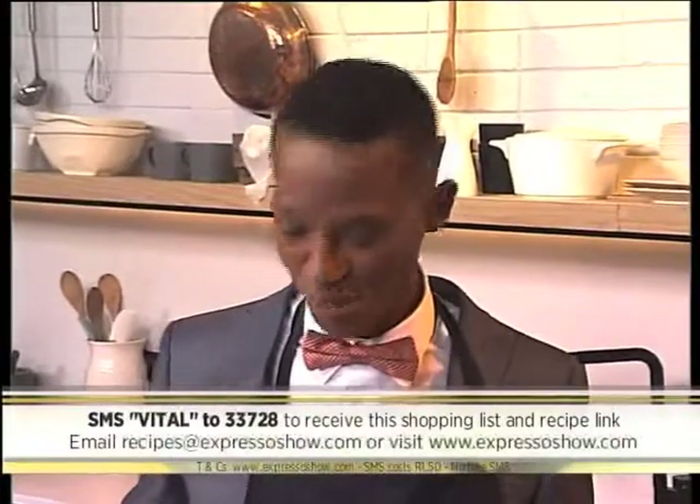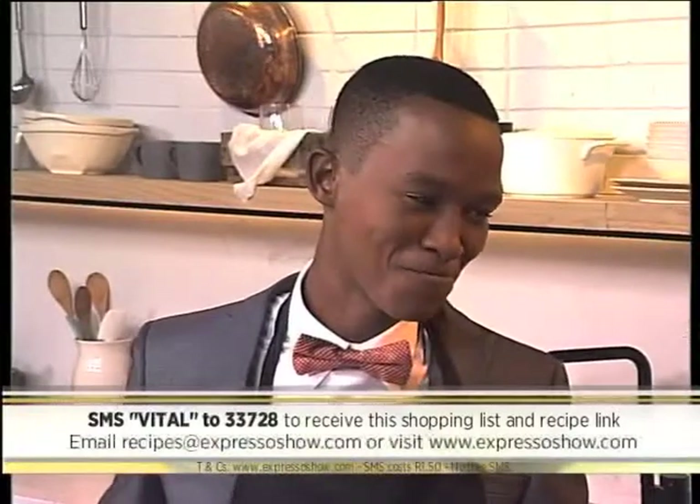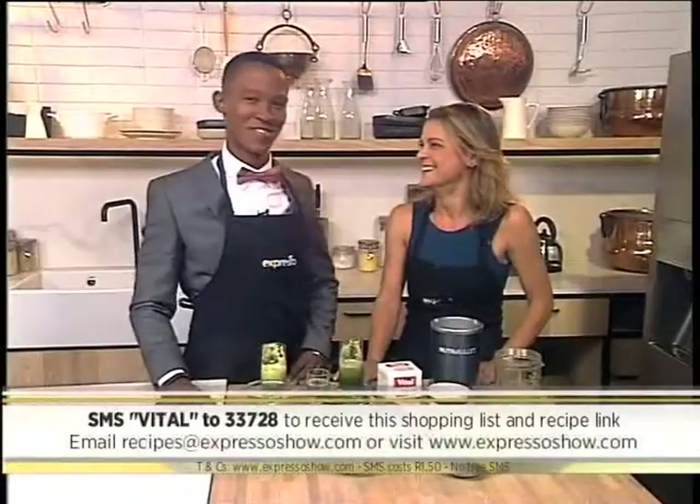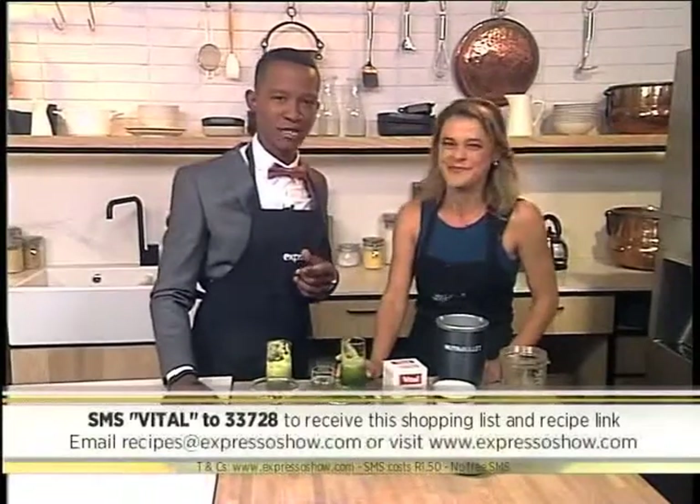SMS 'vital' to 33728 to get the ingredients list and try this out at home. Like we said, it's for your health and it's really good for it. Good to see you again — have a fantastic 2015! There's something in my teeth. While we try and clean out our teeth, let's check out some local celebrities.